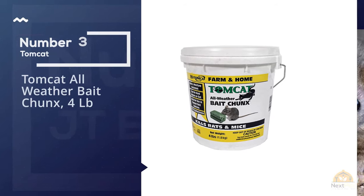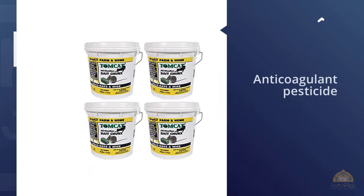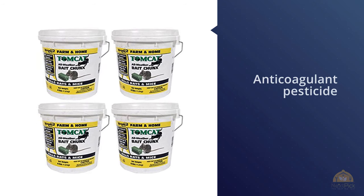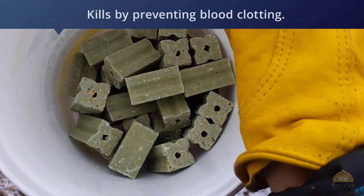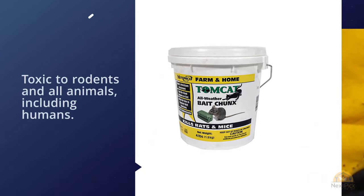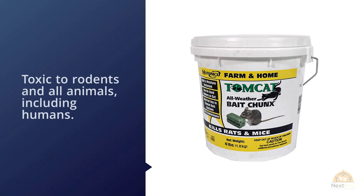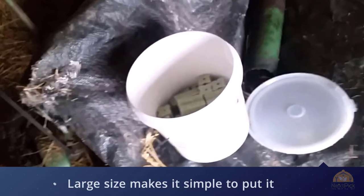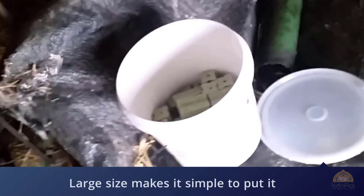Number 3: Tomcat All-Weather Bait Chunks, 4LB. Tomcat All-Weather Bait Chunks is an anticoagulant pesticide, meaning that it kills by preventing blood clotting. It's toxic to rodents and all animals, including humans. You can purchase the poison alone or with a kit that includes a tamper-resistant bait station, which will also protect it from the elements. You can use the product wherever you've noticed signs of an infestation, such as along walls or in burrows. The large size makes it simple to place where there is activity. Bear in mind that multiple feedings are essential, and you'll have to replenish the bait to ensure the proper dosage.